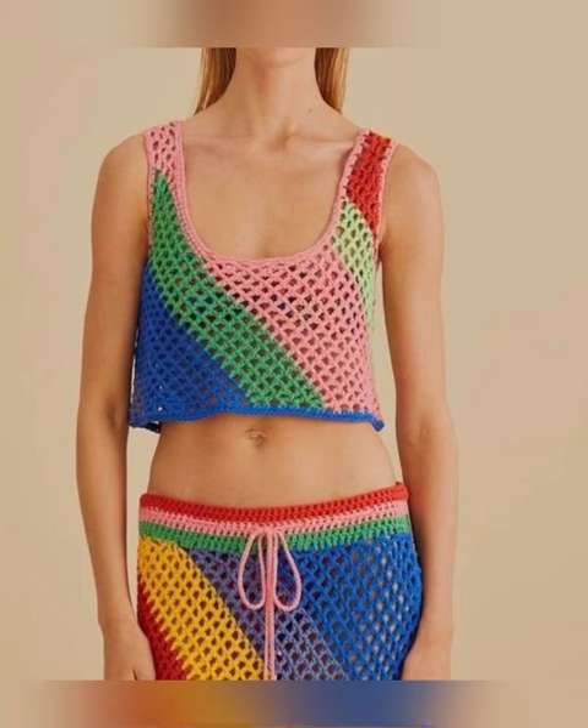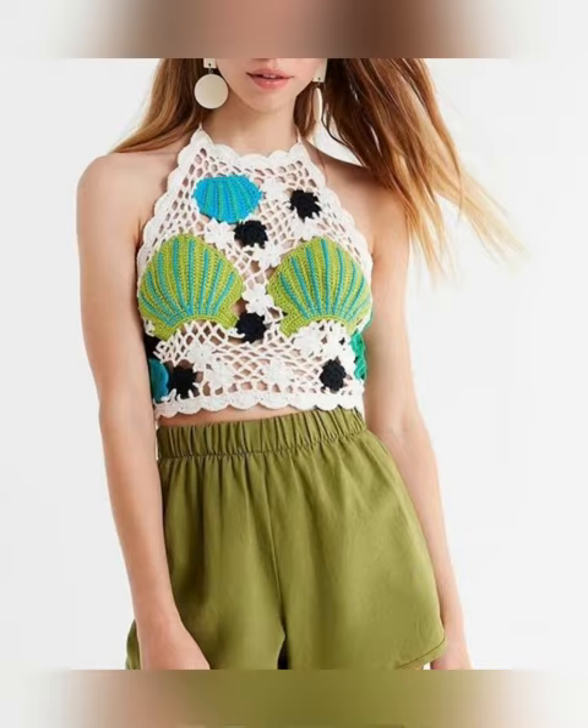Now look at this top — it is made from multi-colored granny crochet squares which look very stylish. And see this dark blue and light blue flower pattern top.